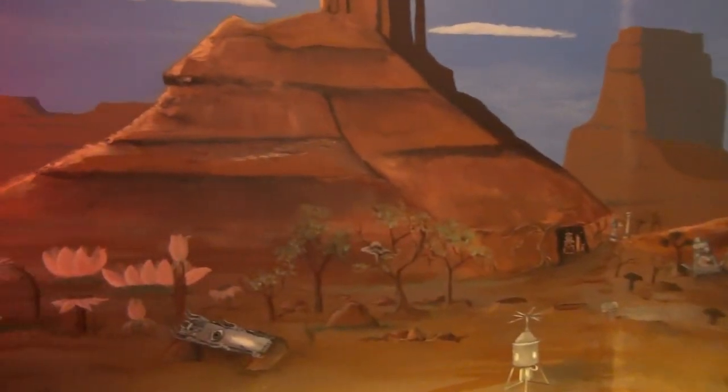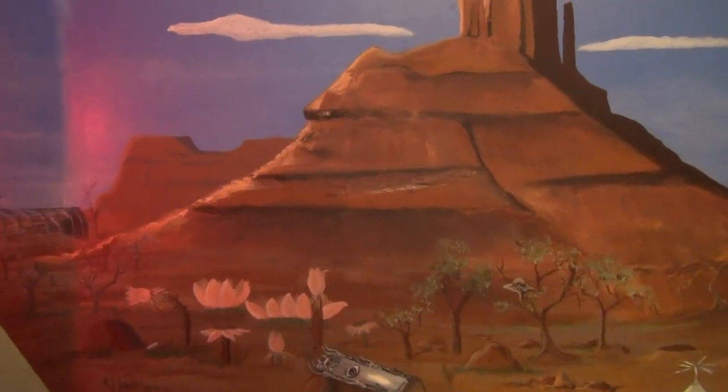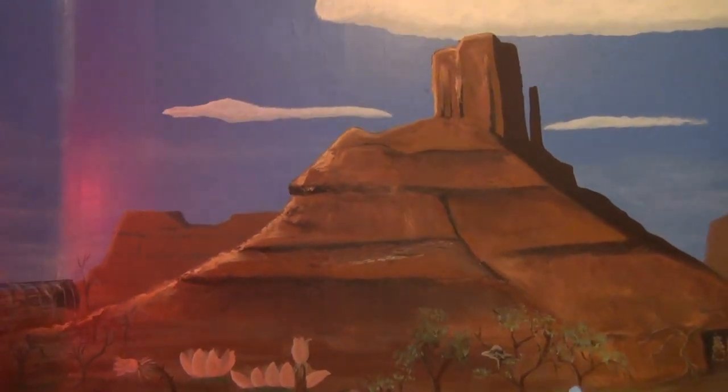Being stranded on this planet isn't too bad, as long as the force field keeps the dangers away. Of course, we still have to contend with some cosmic storms.